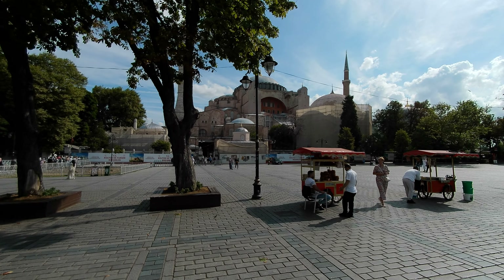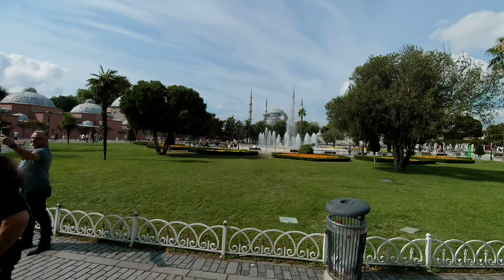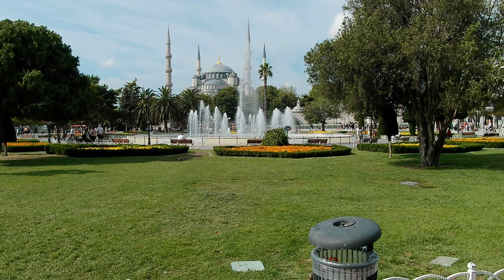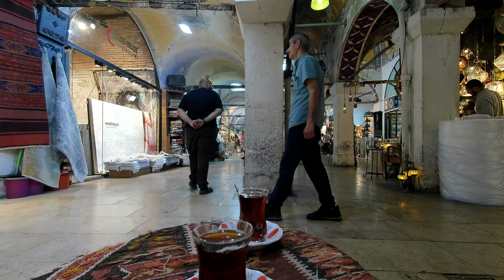And we'll turn around through the fountains — you see the Blue Mosque, the Sultanahmet Mosque, through that park. Well, time for a cup of Turkish tea.